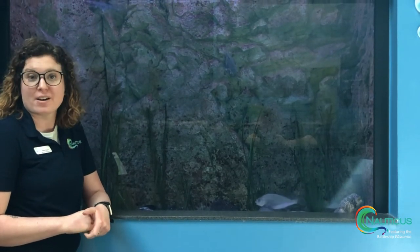Hi everybody! Welcome to another virtual adventure here at Nauticus. I am here hanging out with our striped burr fish. These burr fish are native to this area - you can find them right out in the Chesapeake Bay.